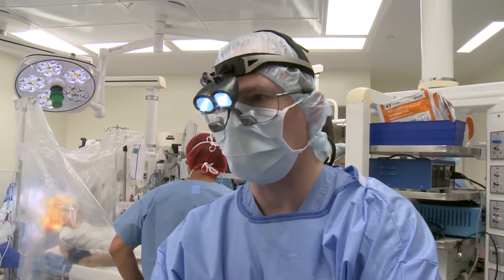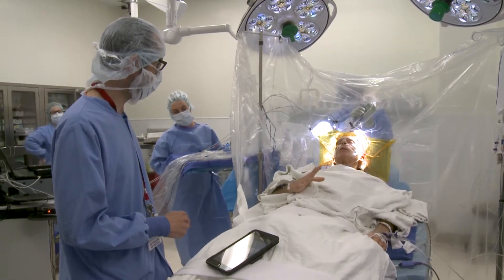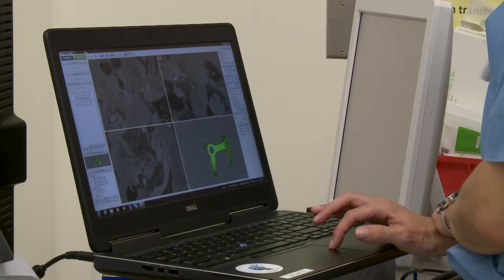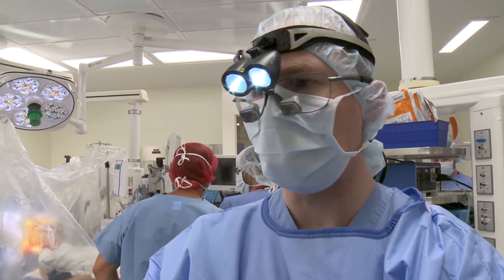We just placed the left-sided electrode. He's got excellent stimulation benefit, no side effects. He's much looser on the right side now and he's able to use the hand, which he had trouble with before. So we're going to secure it in place with some cement and then place the right side electrode. We're making really good progress.